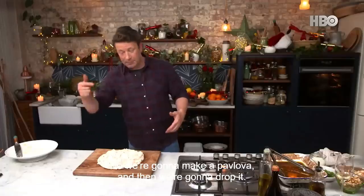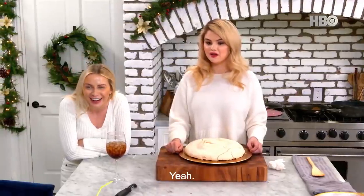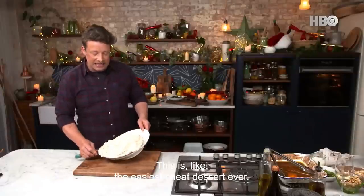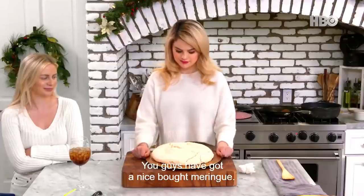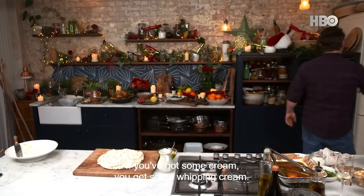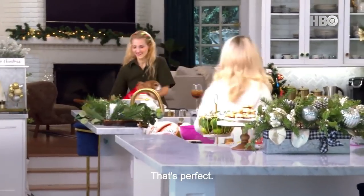So we're going to make a pavlova and then we're going to drop it. We're going to drop it? Yeah! This is like the easiest cheat's dessert ever. You can buy the meringue - you guys have got a nice bought meringue. If you've got some cream, you get some whipping cream. Oh, this is going to be so good.